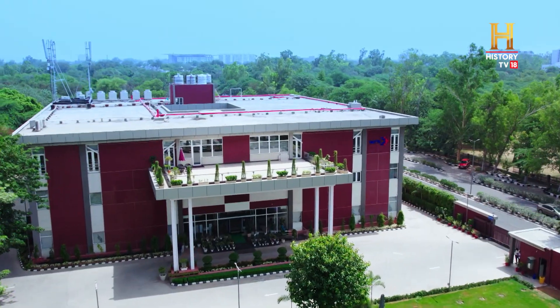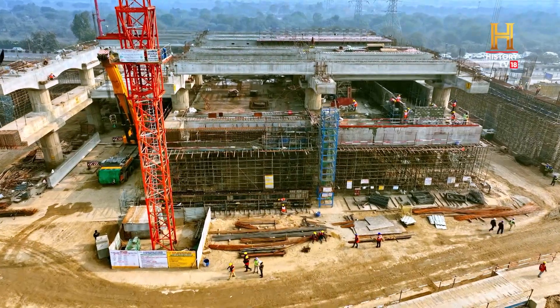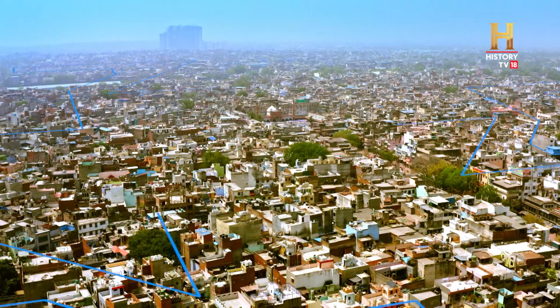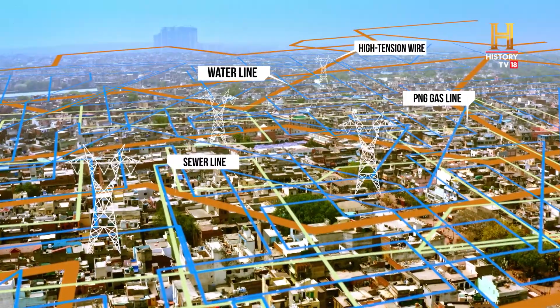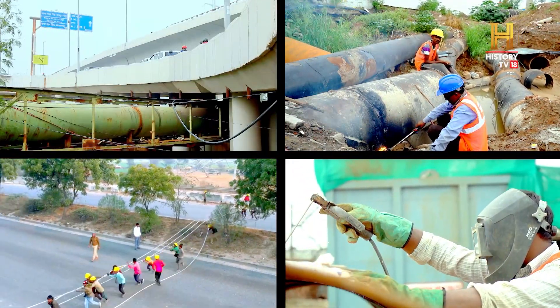Team NCRTC is making headlines, overcoming numerous challenges. Four years back when we started this project, we identified the risks involved in implementation of this mega project and systematically devised the strategy to mitigate them. This helped the project implementation in a very tight time schedule of four years. Aerial surveys helped in route finalization, and major roadblocks were successfully identified. Shifting and upgrading electrical lines, water pipelines, sewer lines, and high-power lines was carried out well in advance.